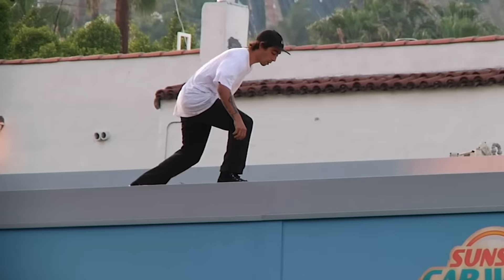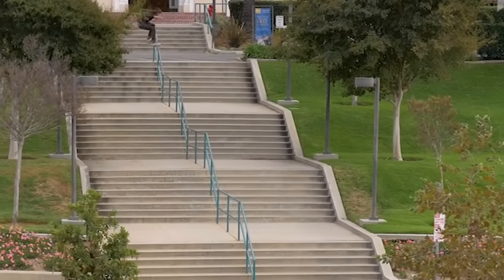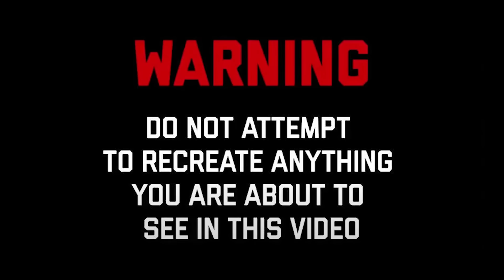In this video, I'll be covering some of the craziest street skateboarding tricks ever done. Remember that these tricks are done by professionals, so do not attempt anything you see in this video.